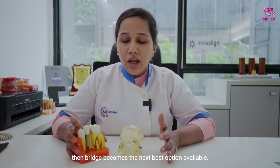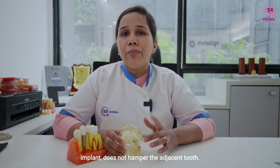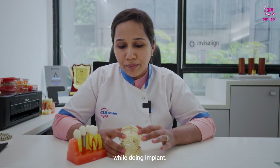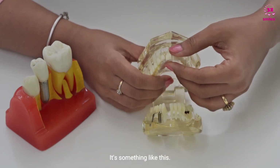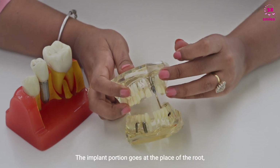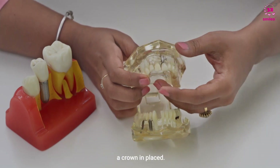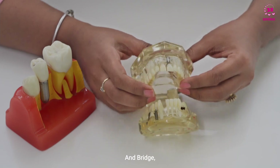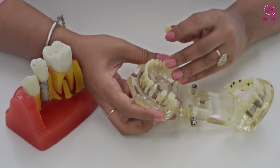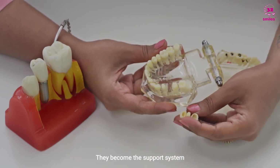The difference between the two is that the implant does not affect the adjacent teeth — we need not reduce the size of adjacent teeth when doing an implant. The implant portion goes at the place of the root. After three months, an attachment is placed, and on that a crown is placed. With a bridge, the adjacent teeth need to be reduced in size; they become the support system for replacing the missing tooth.